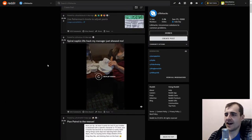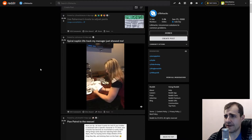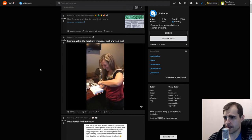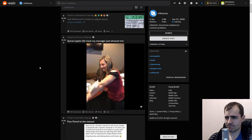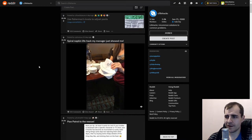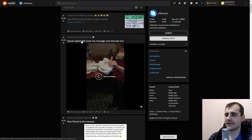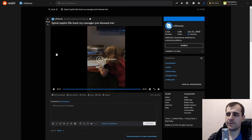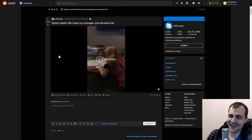I guess we gotta learn here — this is gonna be a learn-based session. A spiral napkin life hack my manager just showed me. Let's just take off the top... but it's dirty now, you gotta get rid of it.